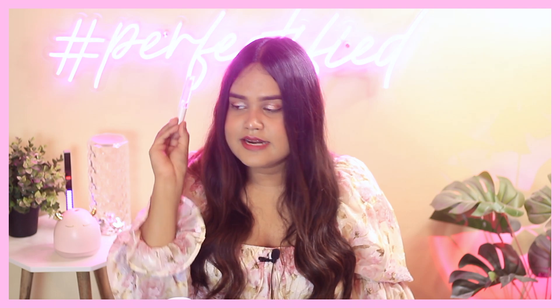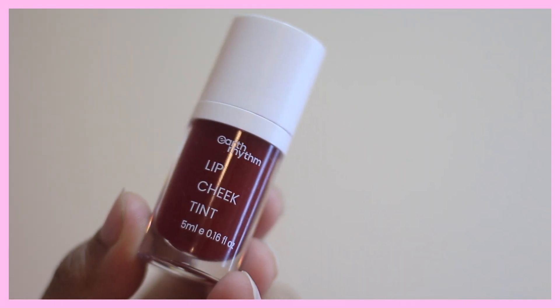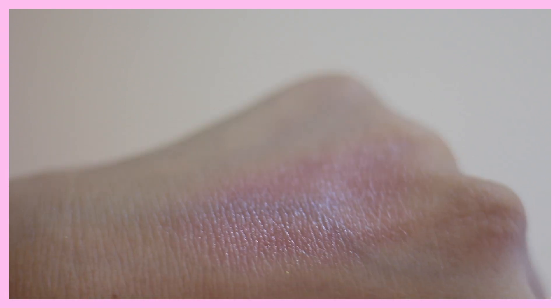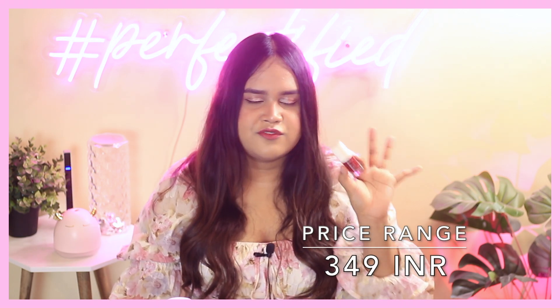I also have the Earth Rhythm Lip and Cheek Tint. I was really skeptical about Earth Rhythm's makeup products, but my sister bought this and I borrowed it from her. It's a beautiful rosy pink tint that can work for any skin tone and only costs about 300-500 rupees — my sister got it for around 314-350 rupees. For the pricing, it has really nice pigmentation — not too much, not too light.